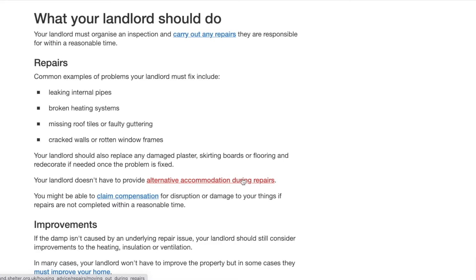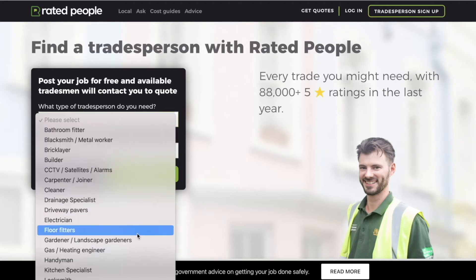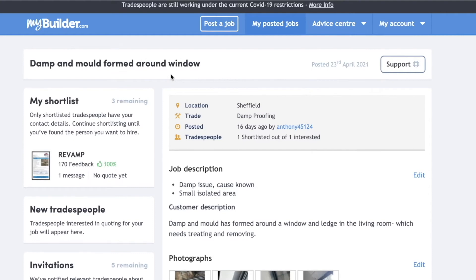When the tradesman comes and fixes the issue, I'm going to request that the tenant takes photos of the fixed result as well, so I've got this end-to-end record of the issue and how I addressed and fixed it. To fix the issue I sourced the pictures from my tenant and went onto two websites — one's called Rated People and one's called My Builder. On these websites you can advertise jobs you need doing around the house, whether it's fixing mold, replacing a boiler, or a full refurb.